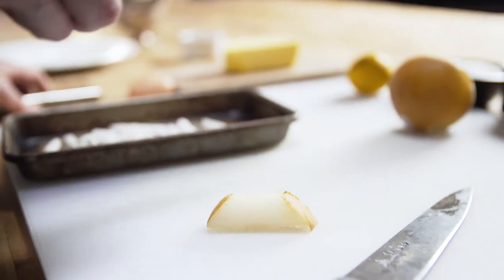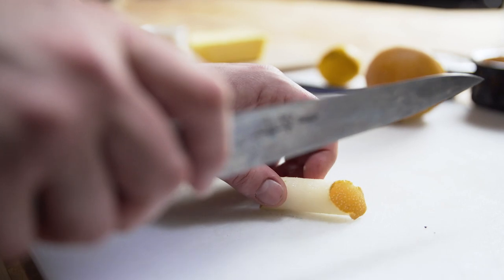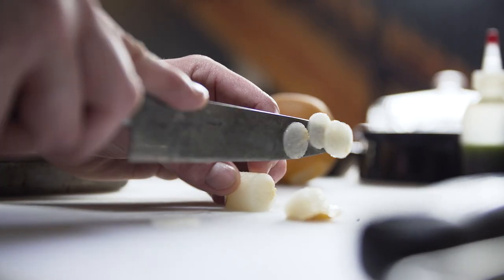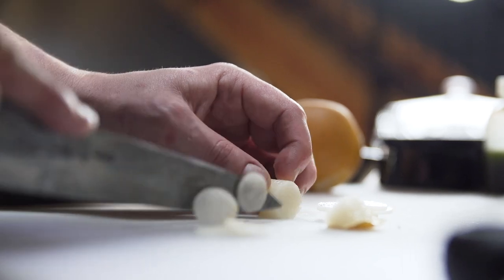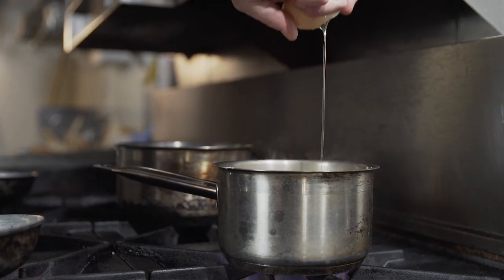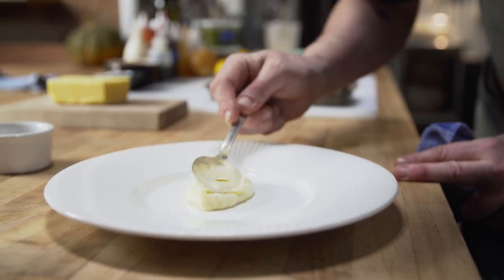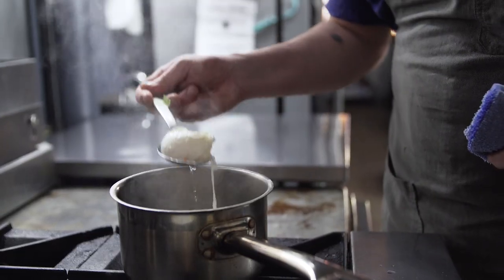Our second dish I call "First Whiteout" and it has to do with that time of year where it's getting cold, and I love when it snows. So this dish is meant to recreate your first snowfall. We're gonna take things that we have available at the farmers market right now, so I have lovely parsnips. I like to smoke them because it gives a really nice deep umami flavor.